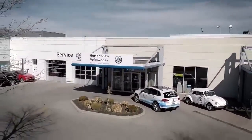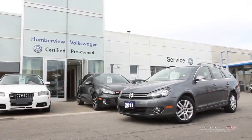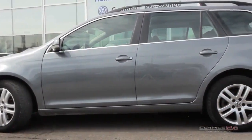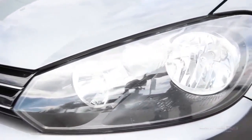Welcome to Humberview Volkswagen, where today we are looking at a 2011 Volkswagen Sport Wagon. Please sit back while we give you an in-depth look at this wagon, which comes complete with a four-cylinder 2.0-liter engine pushing 140 horsepower and 236 pounds of torque.